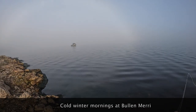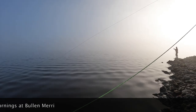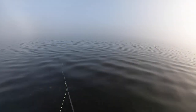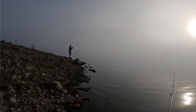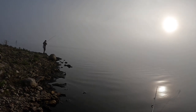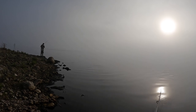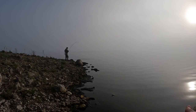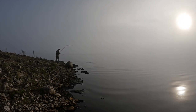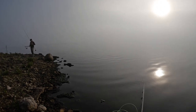Beautiful morning — old mate in the boat has already got three. Chris had a couple of hits too. There are quite a few fish moving, so it's looking promising. This is CC's Point again — salmon. Similar size to the other ones; they're the same school.